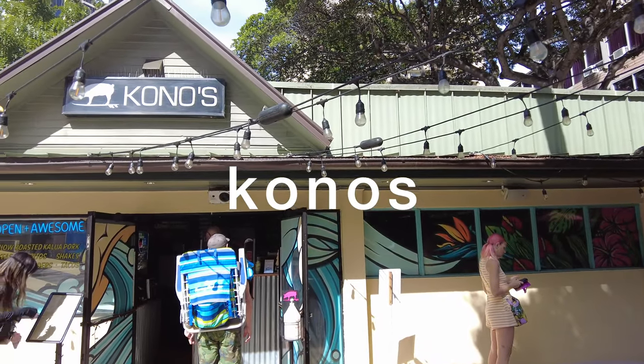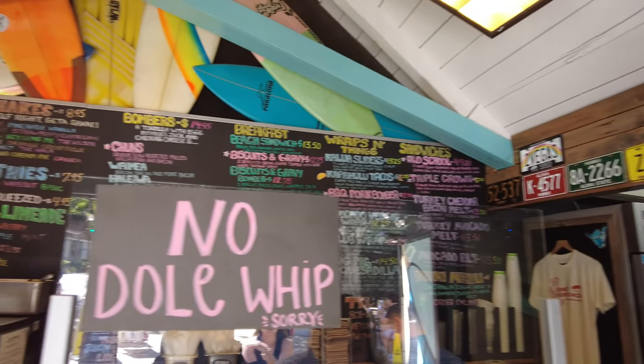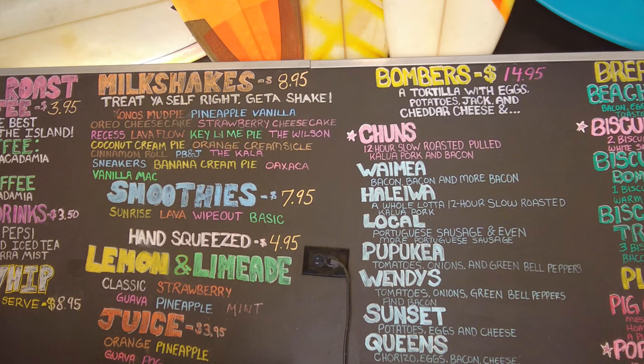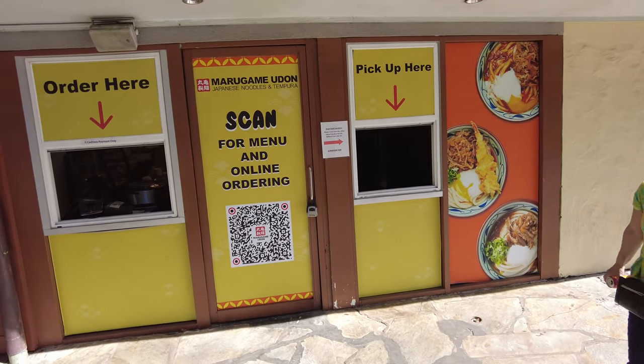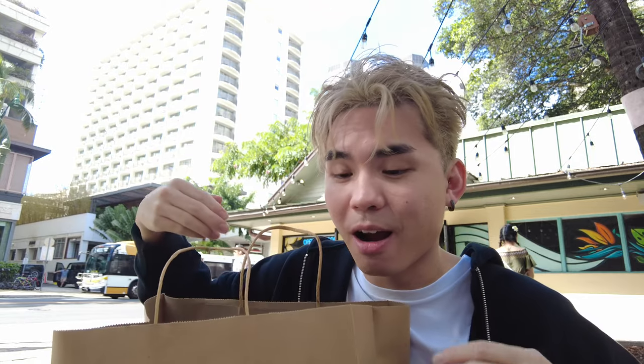For breakfast we found this place called Kono's right across from our hotel. The breakfast bombers come with eggs, potatoes, and cheese wrapped in a warm flour tortilla — kind of like a breakfast burrito. I know we ate this last night but I just had to get it again. No line for the takeouts! I got udon with meat and soup — I'm just going to pour it in when we get back to the room.